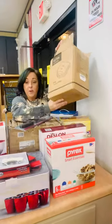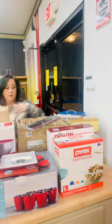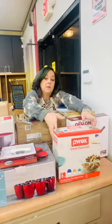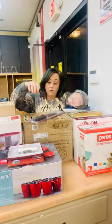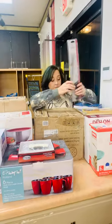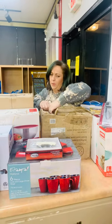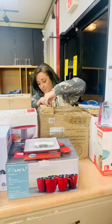We got a sandwich maker, a kitchen pan, some Pyrex bowls, a knife, and what looks like a really pretty plate set.